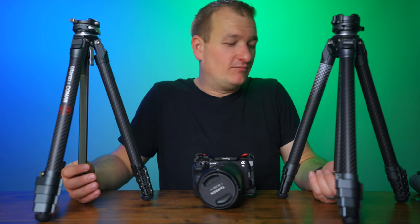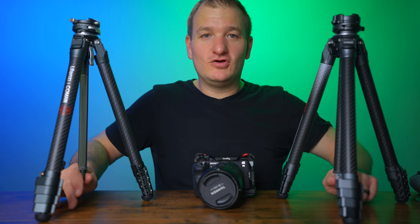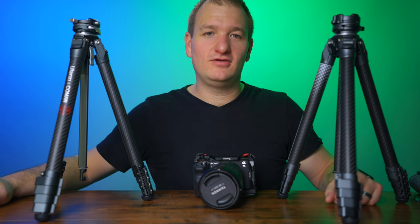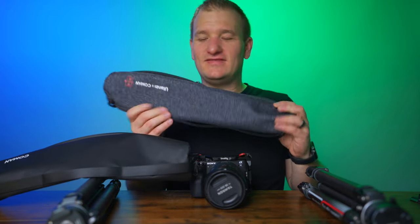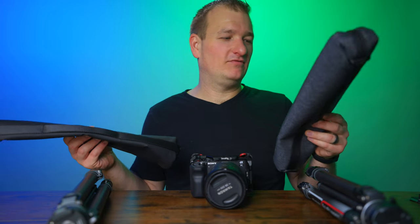Both have a hook tool at the bottom — it hides away easily and you can use it to weigh down your tripods for extra security. The Komen bag is a fake leathery material and the Ulanzi bag is a fabric material — roughly the same size, both fitted to the tripod. I have no preference between the two bags; they're both great, so they both get a point there.